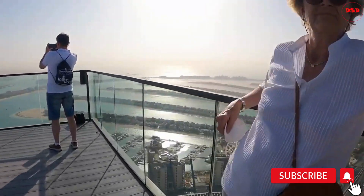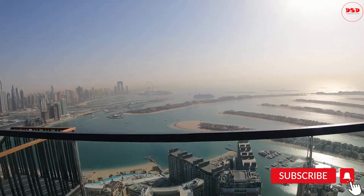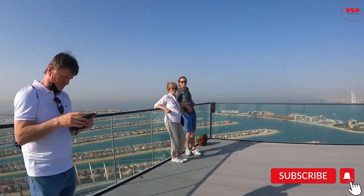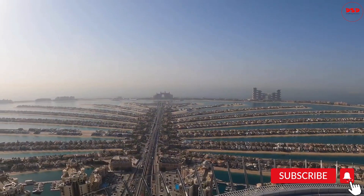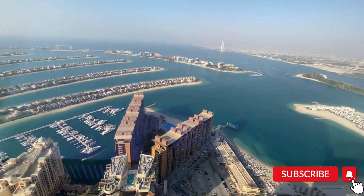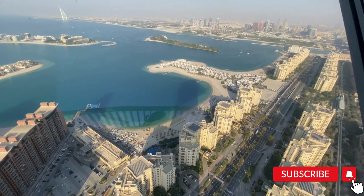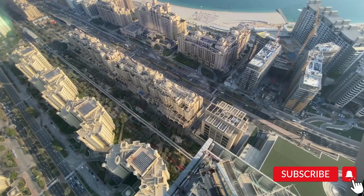The pool area is surrounded by lounge chairs and cabanas, making it the perfect spot to unwind and soak up the sun. In conclusion, Palm Jumeirah Island in Dubai is a masterpiece of engineering and architecture. The underwater tunnel, making and history of the palm, and the stunning views from the 52nd and 54th floors make this a must-visit destination. We hope you enjoyed this insider view of Palm Jumeirah.